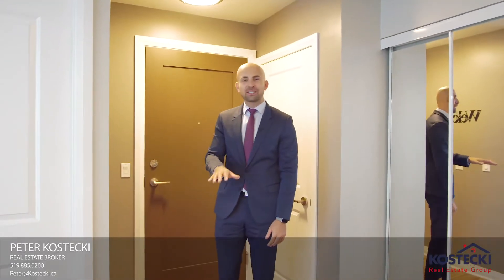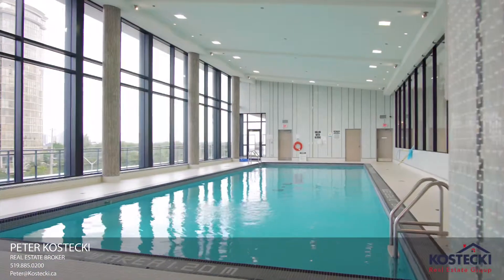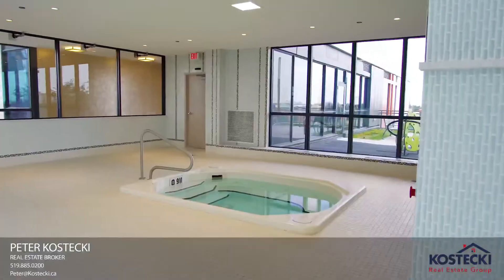Now that we've seen the condo, you've got to check out this building's first-class amenities. Check out this pool — views of the city and a hot tub.